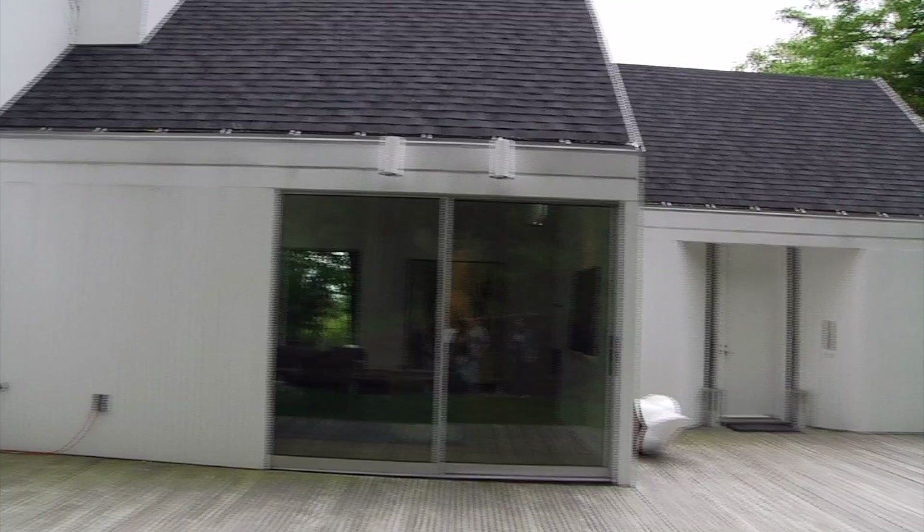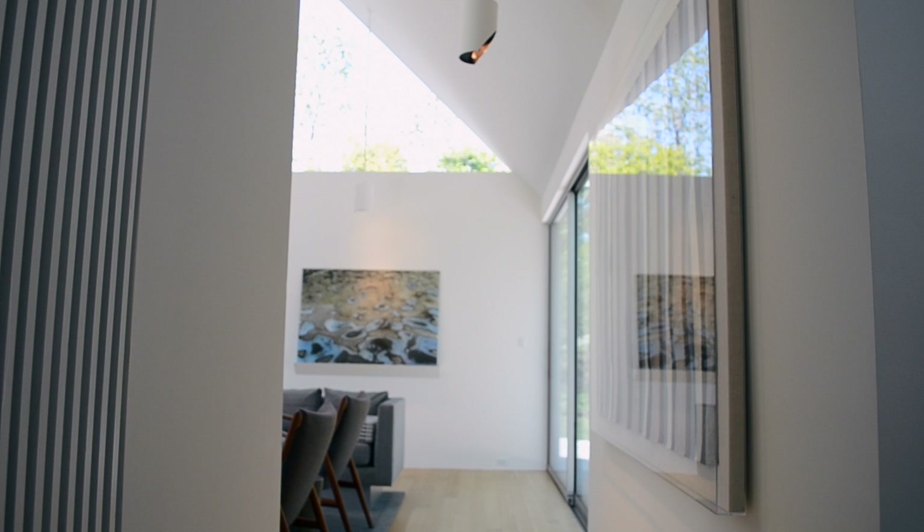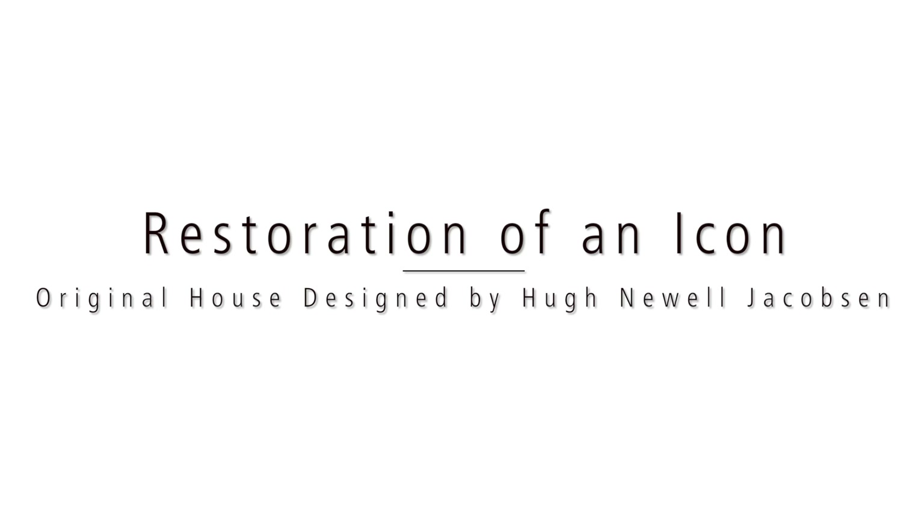There was a very real threat that this house was going to be razed. I think there really would've been an outcry. Hugh Jacobson really blazed the trail in introducing really good modern houses to the Washington establishment, and this is one of the very few that was really here.